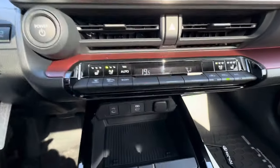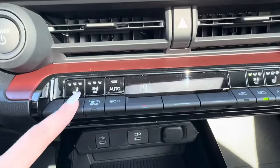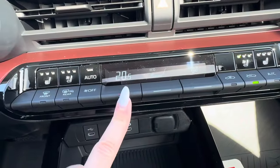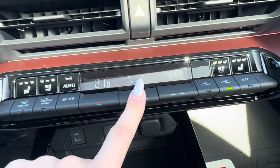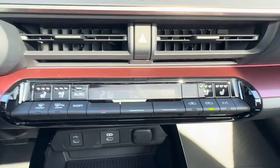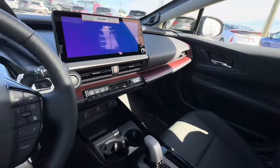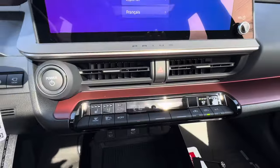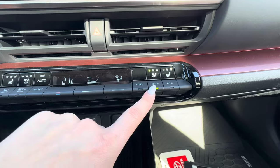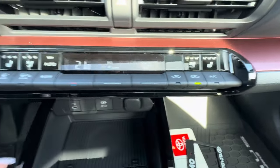Let's start with climate control. You have heated high, medium, and low, and cooled seats — high, medium, and low for both sides. Your temperature is here, fan speed is here, and the direction of airflow is there. Some people note it doesn't have dual-zone climate control, but the cabin is quite spacious and it's really not the end of the world.